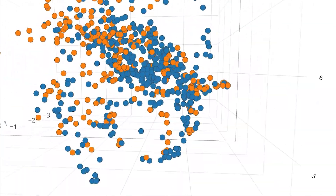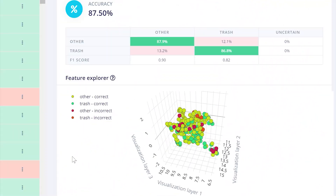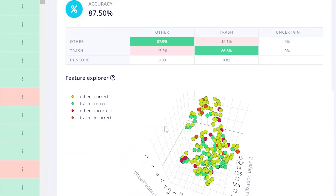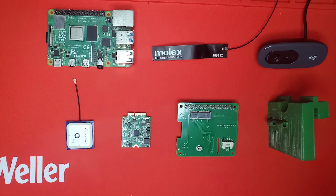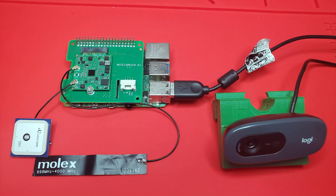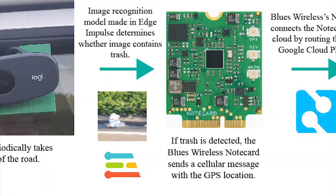Using Edge Impulse Studio and its EON Tuner, I found and trained the best image recognition model that can detect if an image contains trash or not. The model is then deployed onto a Raspberry Pi 4 that is connected to a Blues Wireless Note Card through a Note Carrier Pi. The Note Card can connect to both GPS and cellular networks, making it great for providing the location of the trash as well as sending the data to the cloud. Every time litter is detected by the model, the Note Card sends a cellular message with the location.